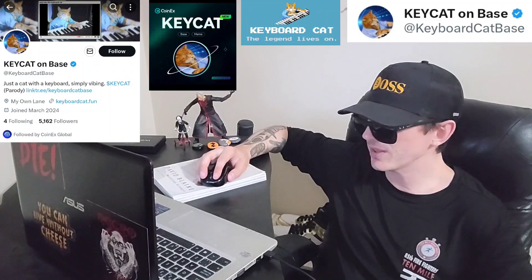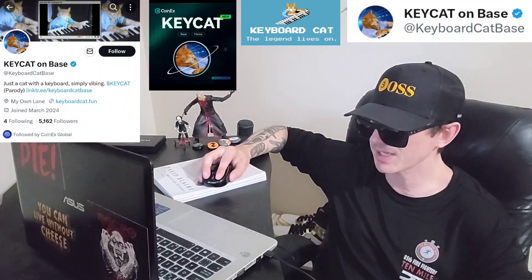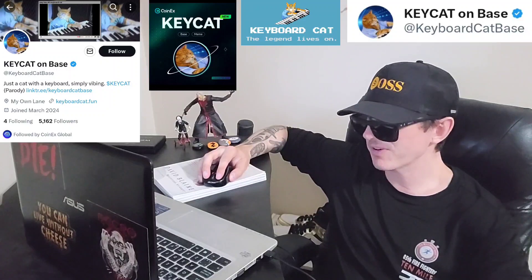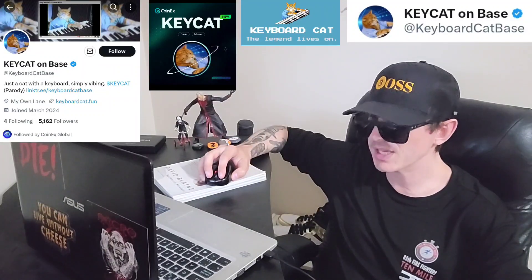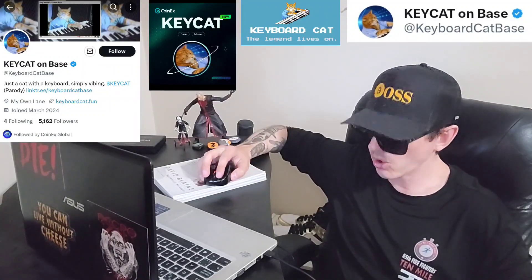We're going to go over the information on the KeyCat token and how you can get it. But before we do that, I am not a financial advisor. This is not financial advice. I'm not telling you to buy this token or anything like that. This is strictly just information. Take it with a grain of salt. Always do your own research first before investing in anything, especially crypto, because crypto can be very volatile.